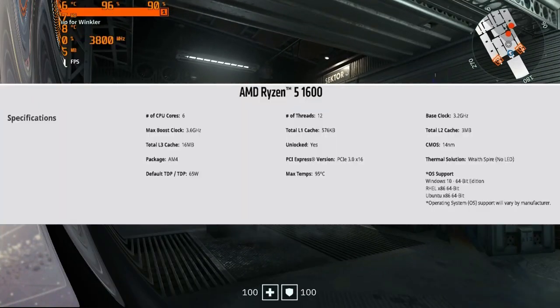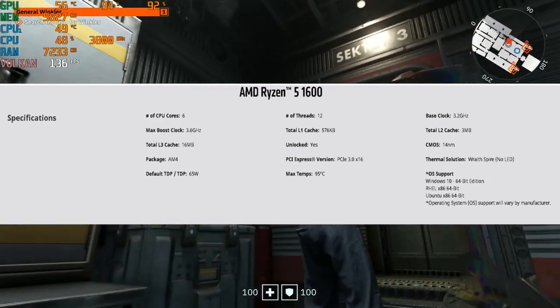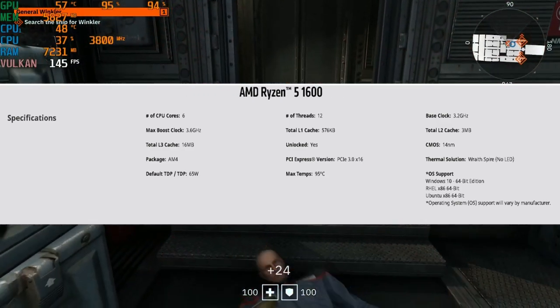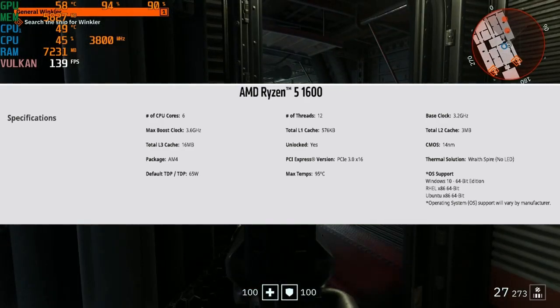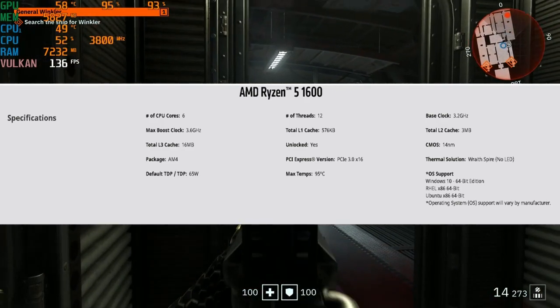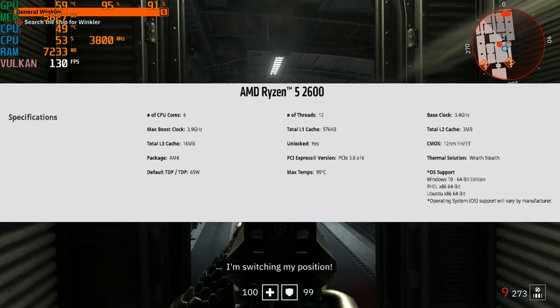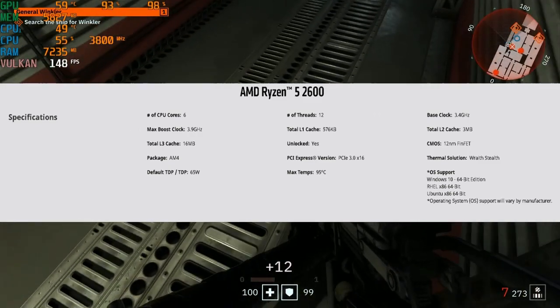Let's take a look at clocks. First up we have the Ryzen 5 1600, the first Zen architecture on 14 nanometer. It has a base clock of 3.2 gigahertz and a boost of 3.6, 3 megabytes of L2 cache and 16 megabytes of L3 cache. Next we have the second gen Zen Plus architecture on 12 nanometer of the Ryzen 5 2600.